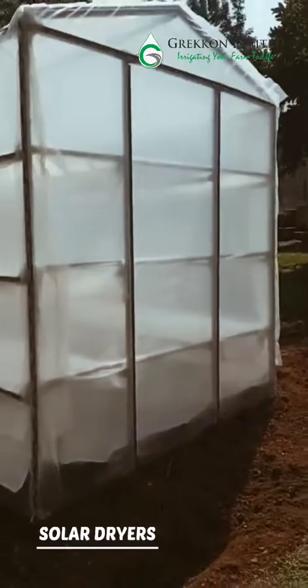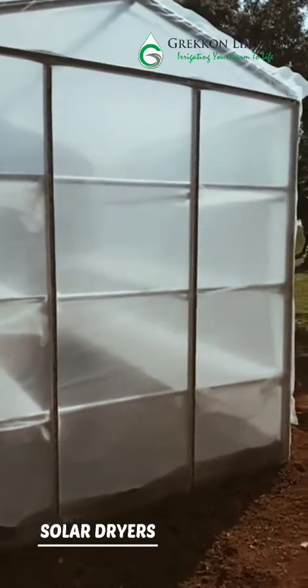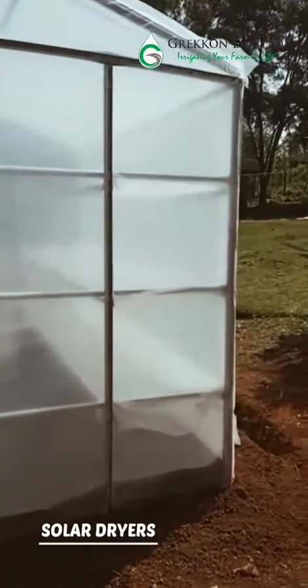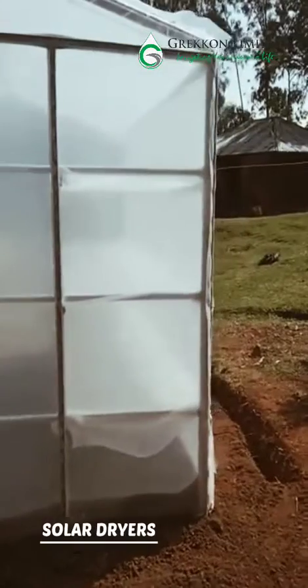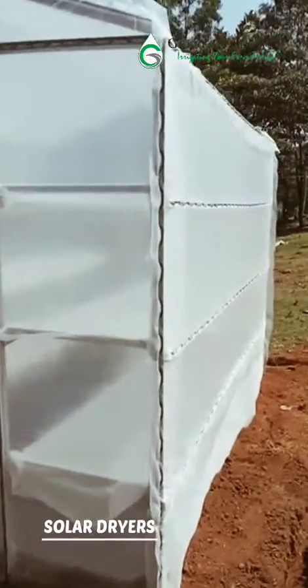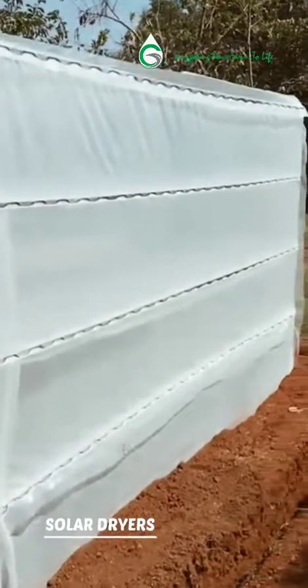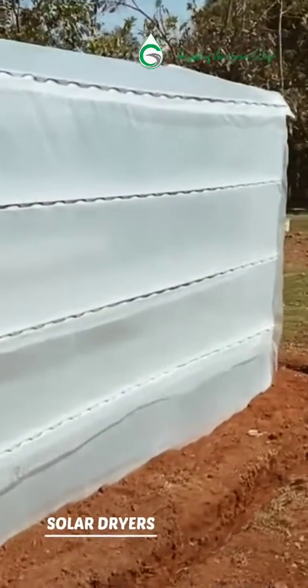Solar dryers can be metallic or wooden. Metallic solar dryers are the most common in Kenya. The cover is made of clear UV treated greenhouse polythene sheet. It has shelves for drying the fruits, vegetables, fish and meats.